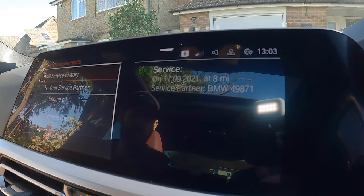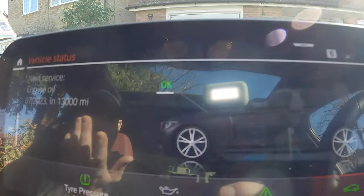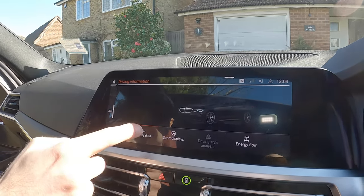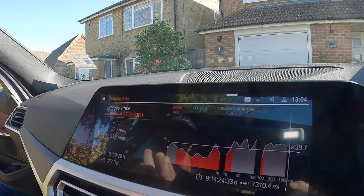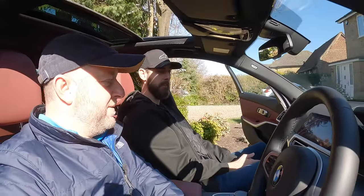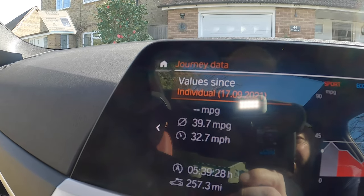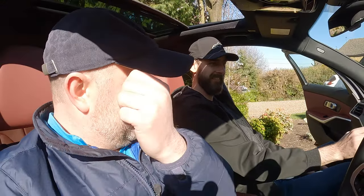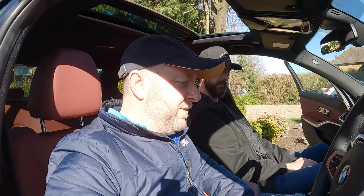The car also tells you about engine oil and service requirements — when your next service is due by mileage or date. There's even a little picture of the car that matches your colour and wheel spec, which is a cool touch. Under driving information you can see journey data including miles per gallon. Michael hasn't reset this since he bought the car and it's showing 39.7 miles per gallon — pretty good for a 330i. To put it into perspective, my 2014 125d diesel only does around 43, so these petrol engines have come a long way.